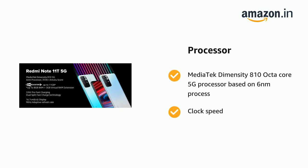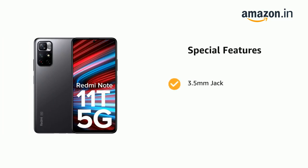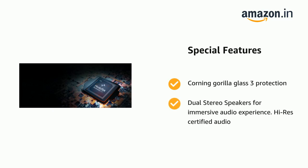It also features a 3.5mm headphone jack, IR blaster, and X-axis linear vibration motor. The phone has Corning Gorilla Glass 3 protection, dual stereo speakers for an immersive audio experience, Hi-Res certified audio, and splash resistance.